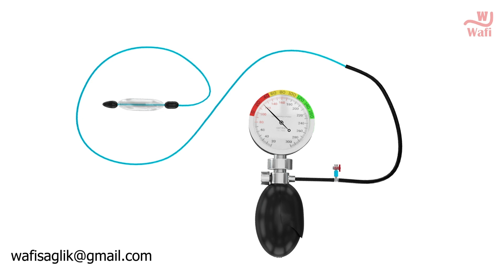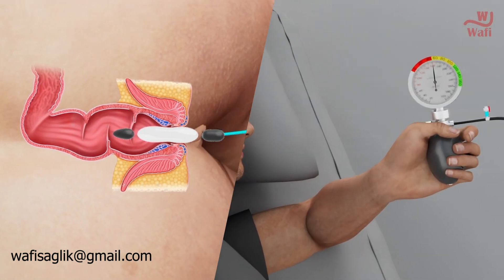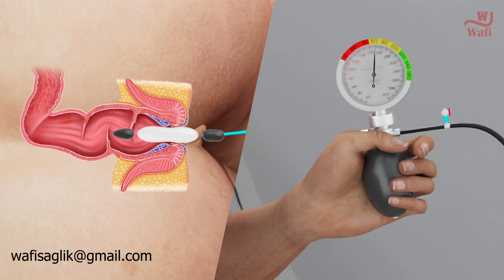After the balloon is placed, reset the calibration ring by bringing it to the level of the pointer. Exercise by tightening your sphincter for 20 seconds and relaxing for 20 seconds.